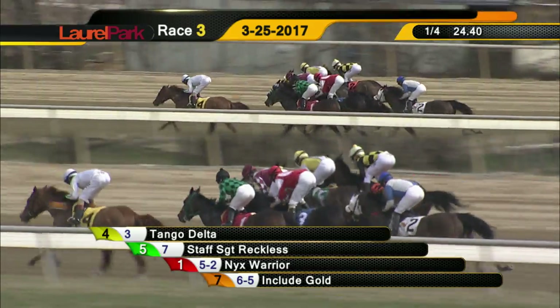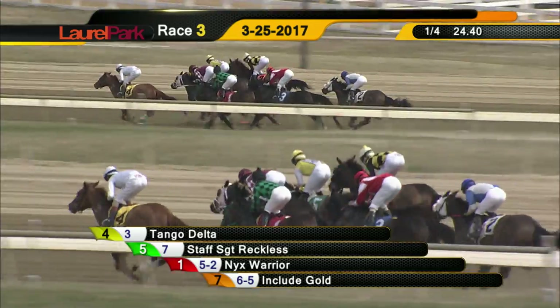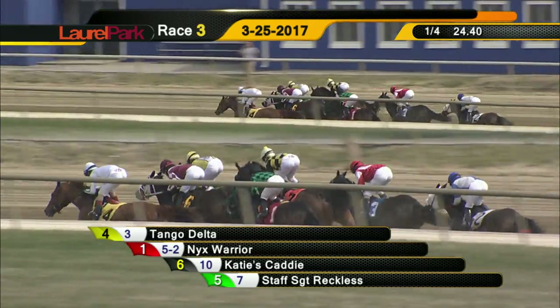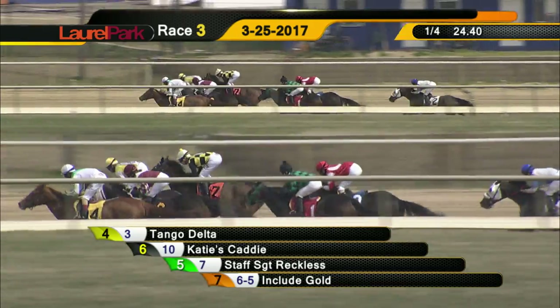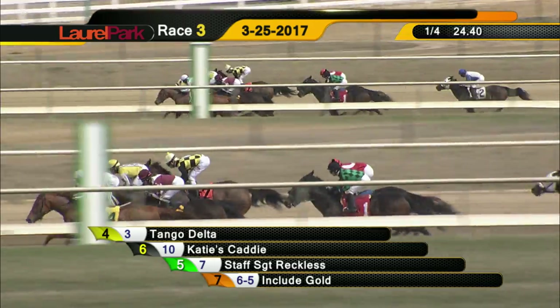Include Gold is cruising right along within three lengths of the front as they head for the far turn run. Past that four and a half furlong mark, Clem Gem is last. So it's Tango Delta, Victor Carrasco slowing down that pace, three quarters of a length. Katie's Caddy, Staff Sergeant Reckless, Include Gold the one widest of them all, out four wide on the far turn run, then Boosting. Nix Warrior is asked to move on at the rail.